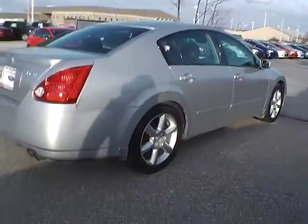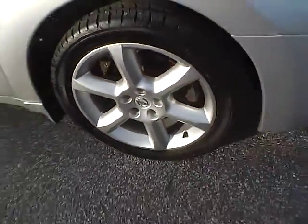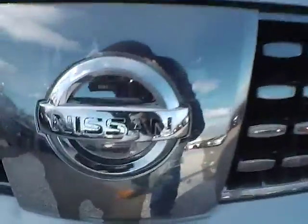Moving along to this side of the vehicle, we have the rear wheel. No dents or dings along the side. And the front wheel. On the front we have the Nissan logo in the middle.